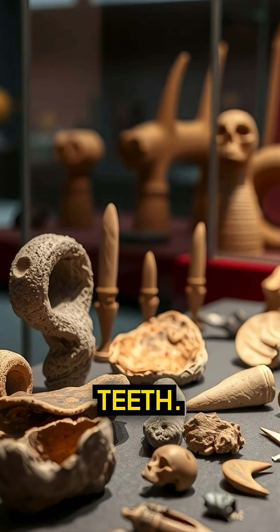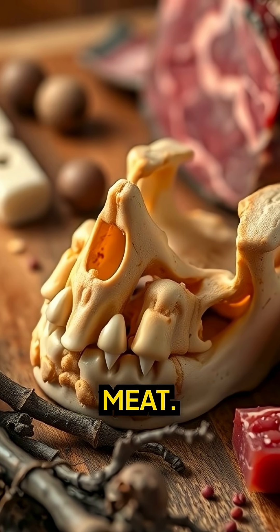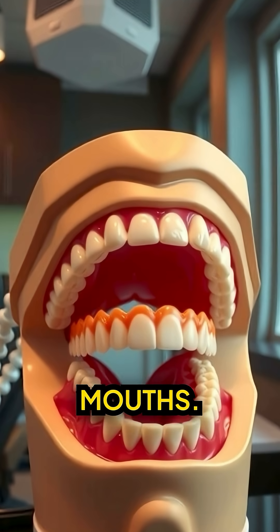Next, wisdom teeth. Our ancestors needed them to chew tough roots and raw meat. Now they don't fit in modern mouths.